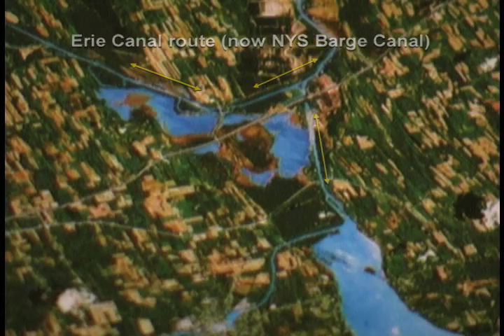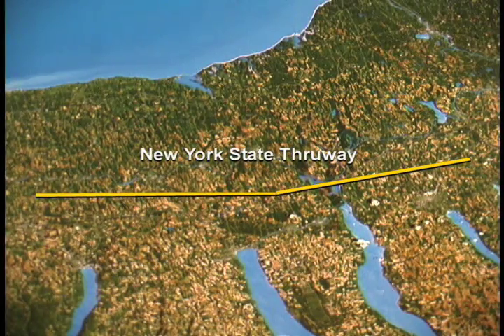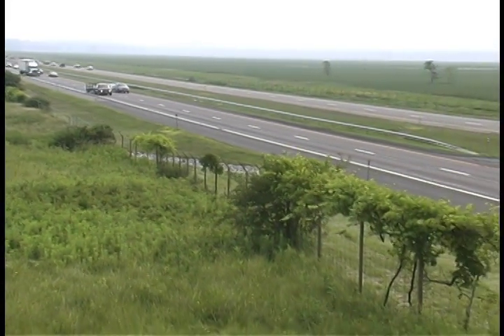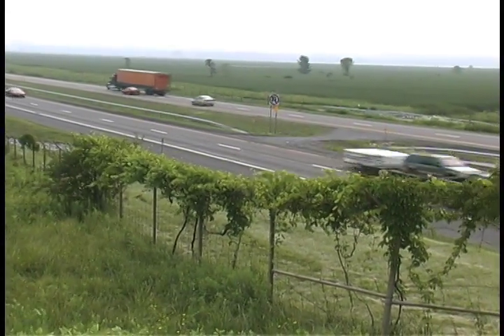The Erie Canal was the first road west for many pioneers. Today the New York State Thruway, a major interstate highway linking the northeast and midwest, follows the same route, intersecting the marsh from east to west.